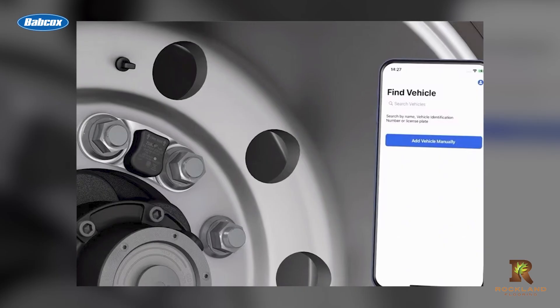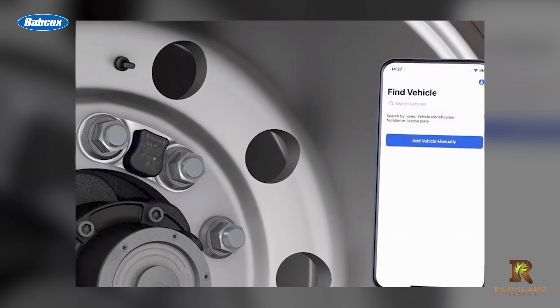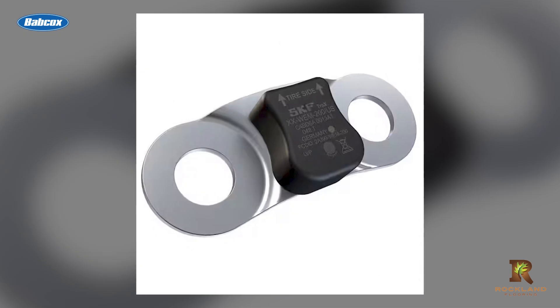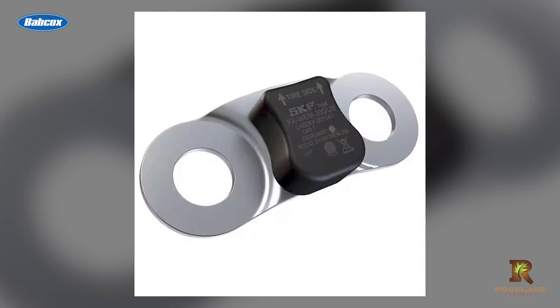We offer what's called a Trax wheel-in sensor. It's a simple bolt-on device that literally recognizes bearing issues and failures. It monitors temperature at the wheel end and also monitors the health of the wheel end — specifically the bearing — in a proactive way.